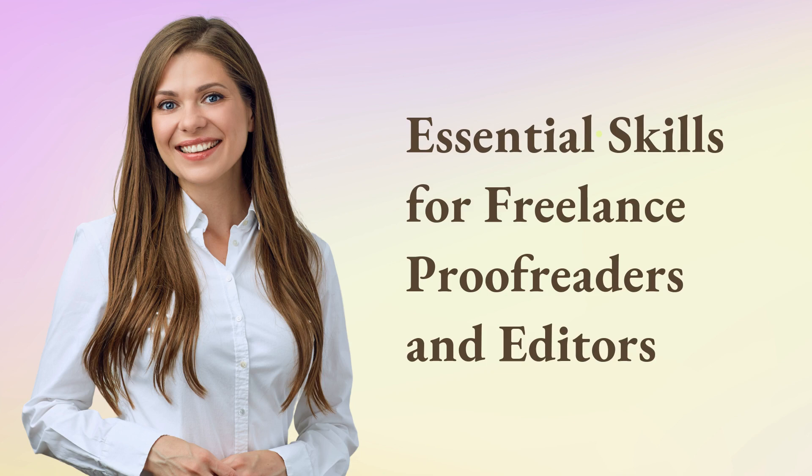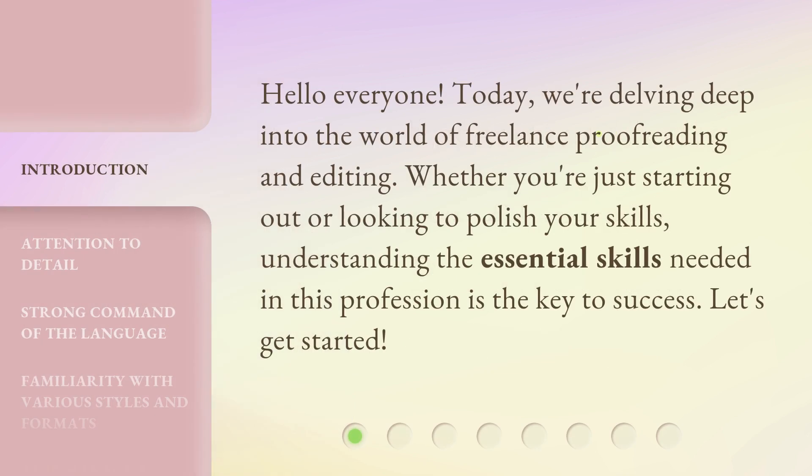Hello, everyone. Today, we're delving deep into the world of freelance proofreading and editing. Whether you're just starting out or looking to polish your skills, understanding the essential skills needed in this profession is the key to success. Let's get started.